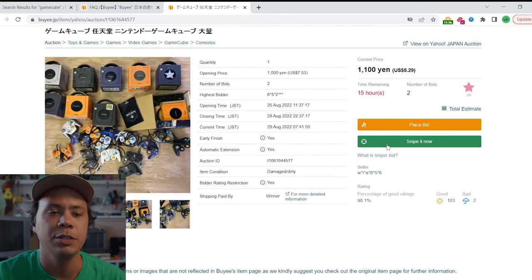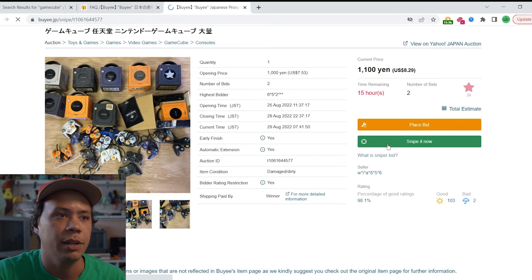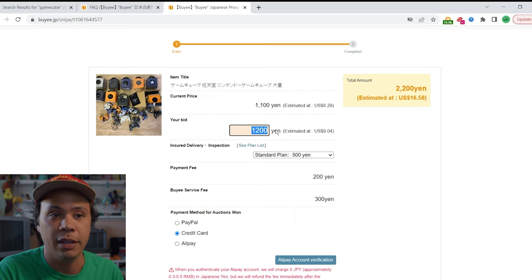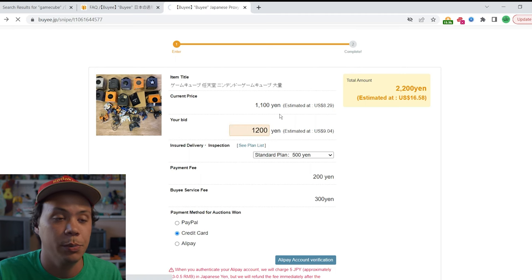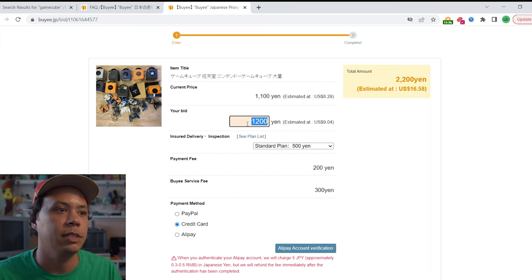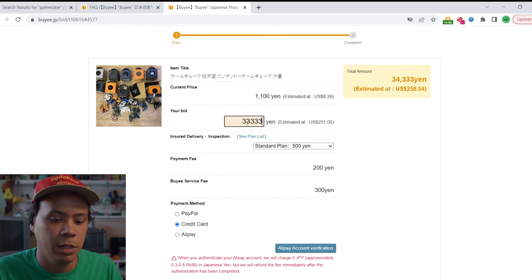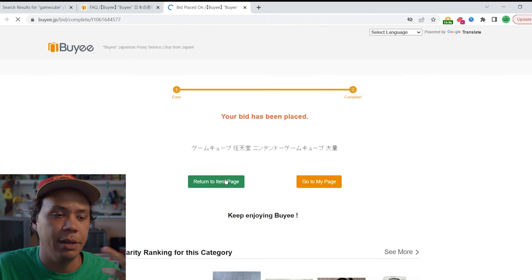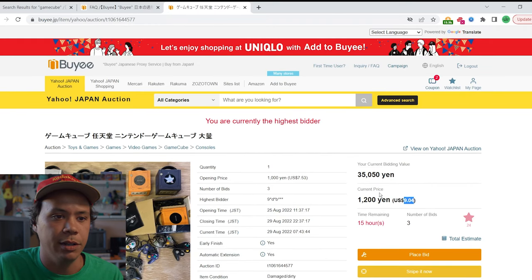I'm going to explain what the sniper bid is. The way it works is you put your max bid in — say 33,000 yen — and it will bid for you about five minutes before the auction ends, so you don't have to be there. They only allow you one sniper bid at a time. I'm just going to place a normal bid. When they're listed as-is, I just assume they're all broken — I'd pay about 40 bucks for a broken GameCube. I'll place a bid and my bid's been placed. We're winning the bid at only $9.04, so we'll see.